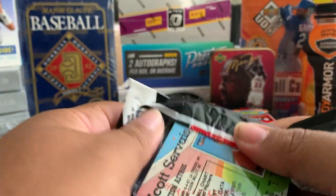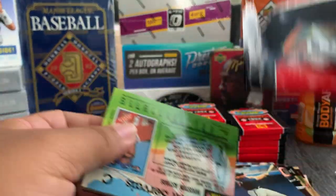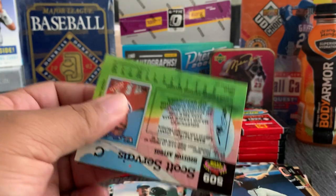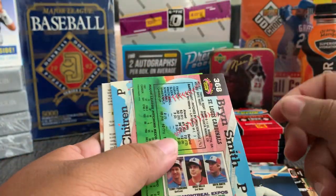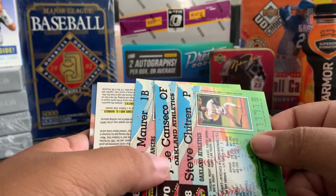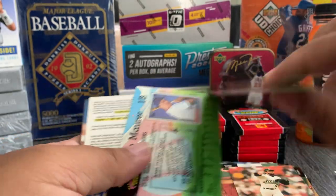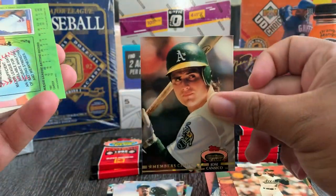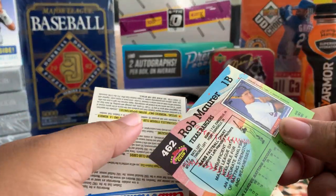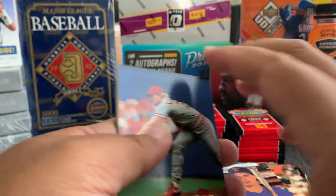It'll be alright — I don't want to make this too long. Brian Smith. Oh nice — I think I got a base Jose Canseco. Nope — Members Choice Jose Canseco. Rob Mauer, and all these are stuck together.